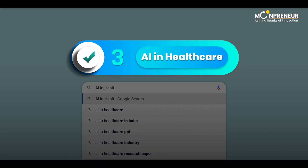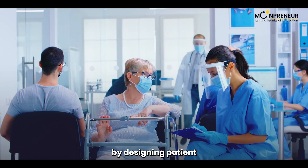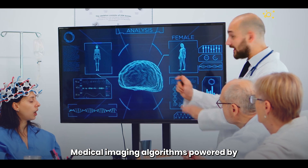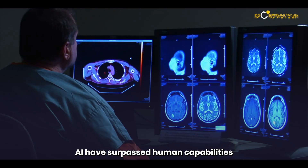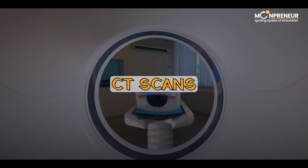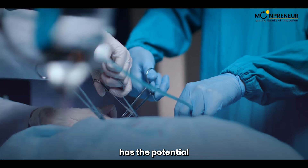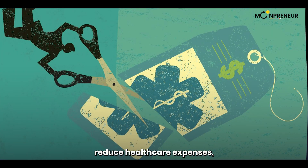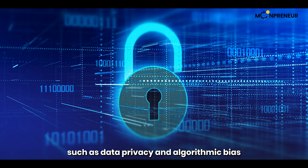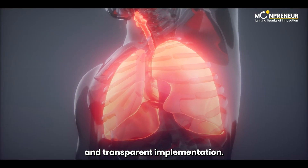At number 3, we have AI in healthcare. AI is playing a critical role in personalized medicine by designing patient treatment plans based on their health history and genetic makeup. Medical imaging algorithms powered by AI have surpassed human capabilities in diagnosing diseases from X-rays, MRIs, and CT scans, enabling earlier and more effective treatments. The integration of AI in healthcare has the potential to revolutionize patient monitoring, reduce healthcare expenses, and enhance medical efficiency. Ethical considerations such as data privacy and algorithmic bias must be carefully addressed to ensure responsible and transparent implementation.